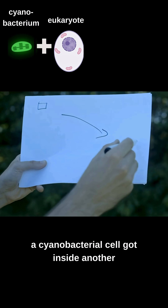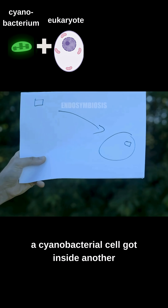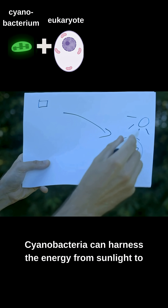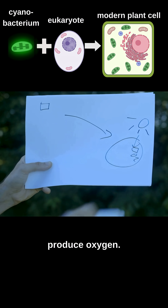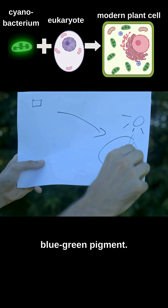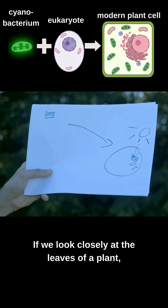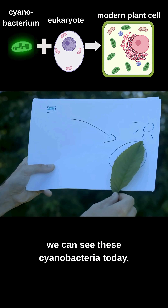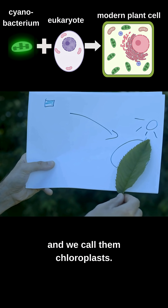A long time ago a cyanobacterial cell got inside another cell. Cyanobacteria can harness the energy from sunlight to produce oxygen, and they do this with the help of a blue-green pigment. If we look closely at the leaves of a plant we can see these cyanobacteria today, and we call them chloroplasts.